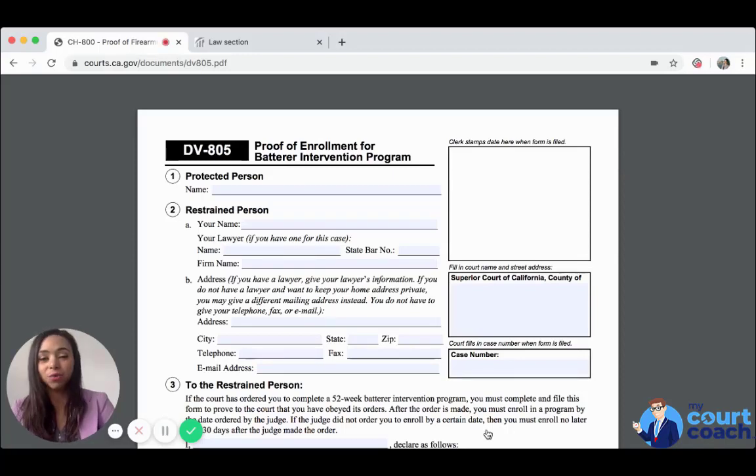Hi, welcome to My Court Coach. I'm Jaylynn and I'm going to be your instructor as we navigate through Form DV-805, Proof of Enrollment for Batterer Intervention Program.